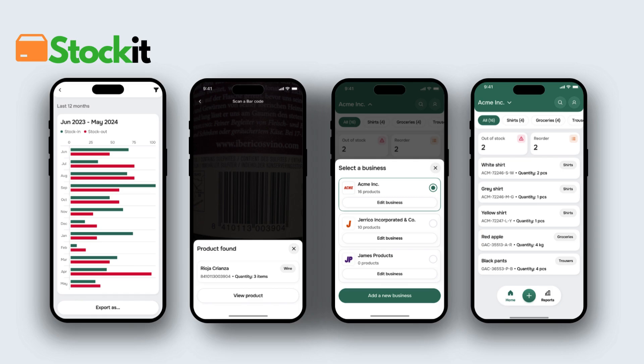It's the smart choice for small businesses and individuals. Download Stockit now and start simplifying your inventory management today.